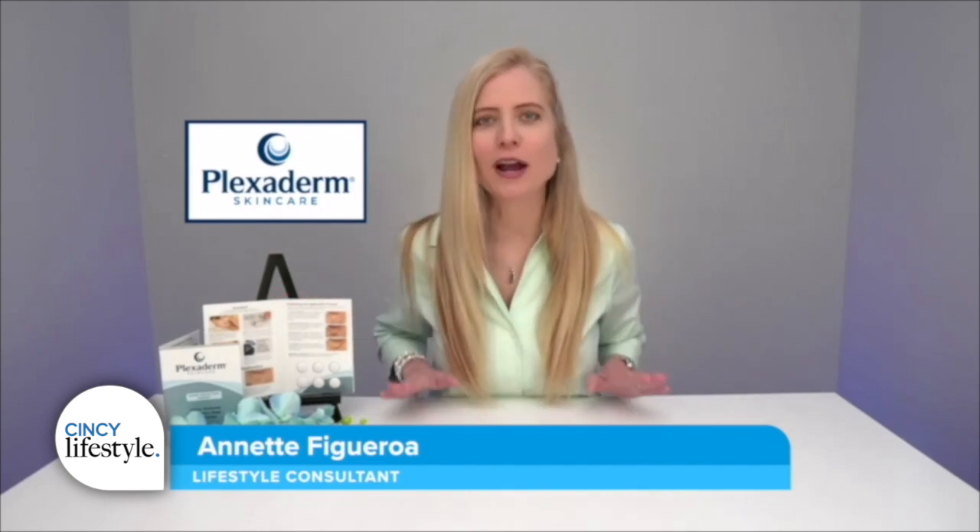Good morning. Thank you so much Pete for having me. I'm always so happy and excited to talk about Plexiderm because when I use this product I was speechless — it works. How many times have you tried products that don't? This one does. We focused on essential areas of the face that make you look older, and we're going to show you just what Plexiderm can do for you.